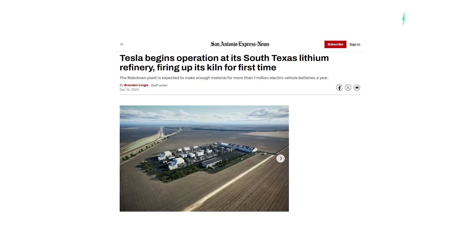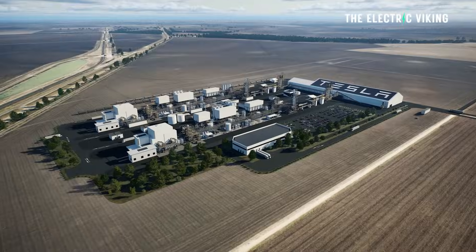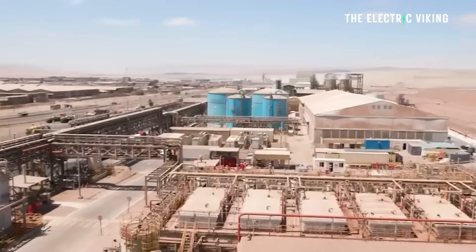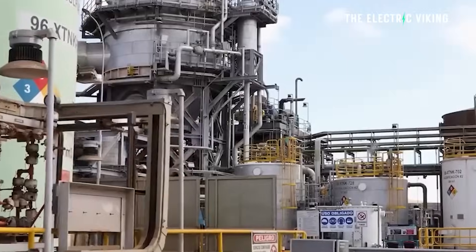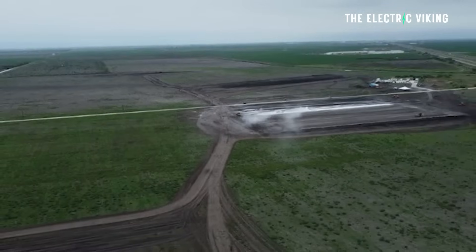Tesla has just begun full operations at its lithium refinery in the United States — the first lithium refinery ever built in the US. And honestly, for Tesla, their vertical integration just continues to improve. This is a bit of a scary situation for competitors.